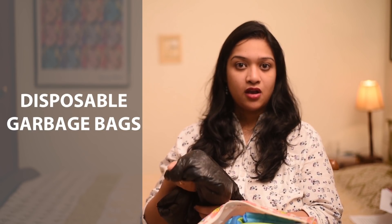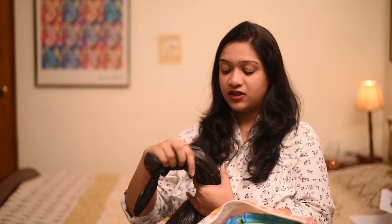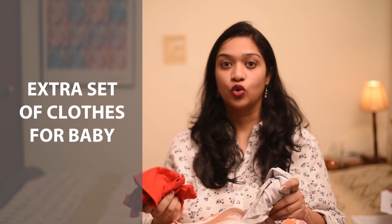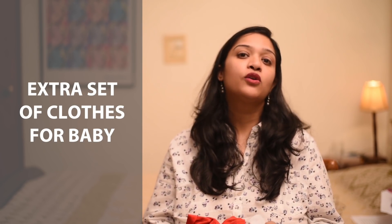Another thing you must have in your baby bag is disposable garbage bags. These are very important — if your baby soils a diaper mid-journey, you don't want to be carrying a stinky diaper in your handbag. Another thing I always carry is an extra set of clothes. With a child, you can never really be sure, so I always carry an extra pair of socks, extra shorts, and a t-shirt.